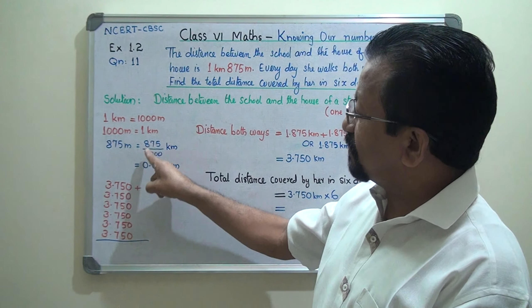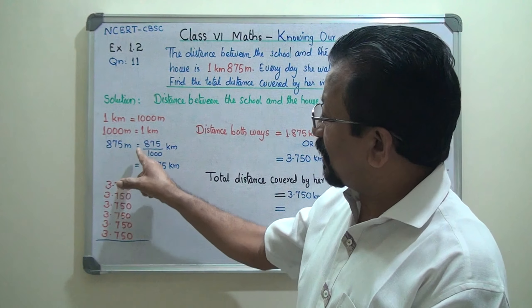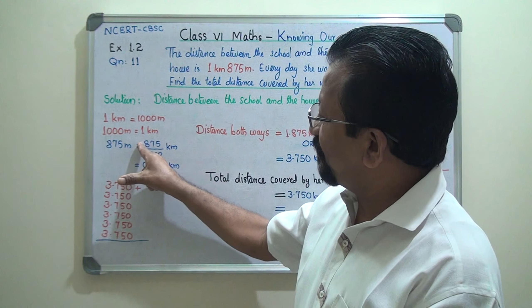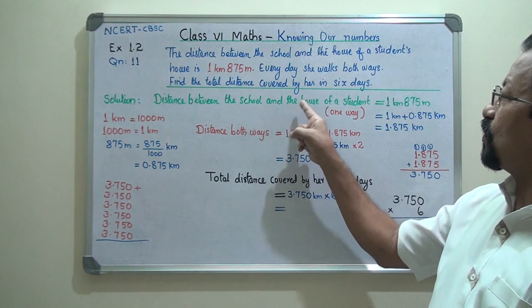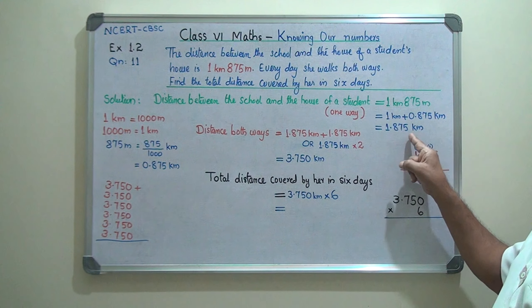When dividing by 1000, you move the decimal point three places from right to left: 5, 7, 8 — then put the decimal point here. So we place a zero before it: 0.875. Therefore, the one-way distance between school and house equals 1.875 kilometers.